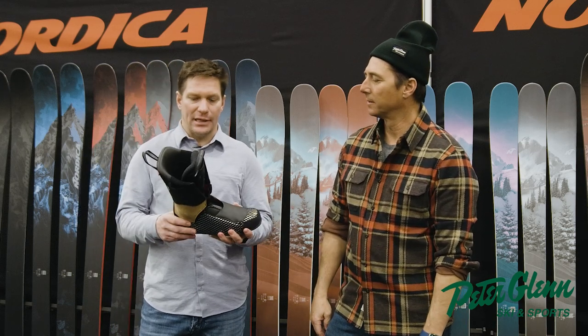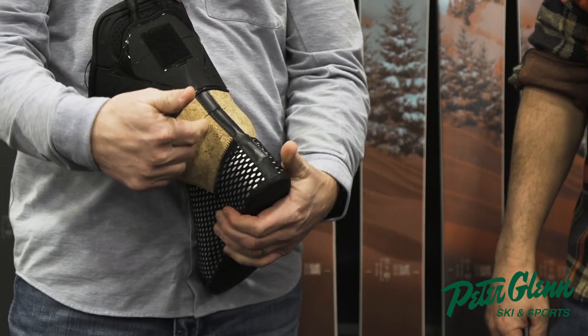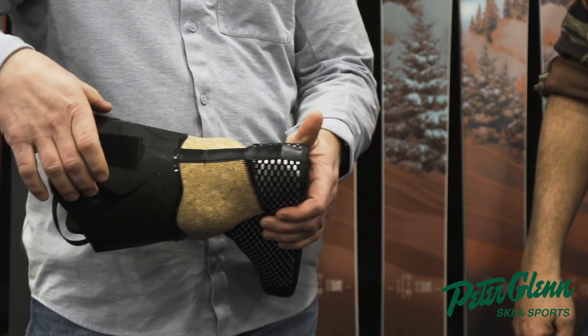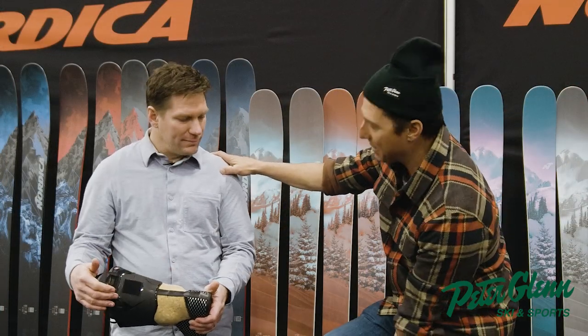The liner design is something we borrowed from the touring world where you have articulating liners. This allows us to have a fully congruent heel pocket like you would have in a four-buckle overlap. Old rear entry boots had two-piece liner constructions — they had the little tab in the back, and the back part was actually mounted to the boot. As everyone knows, the heel pocket is a very critical area for a properly fitting ski boot — you want that cockpit to be locked into place. This liner design combined with the shell design allows that to happen.